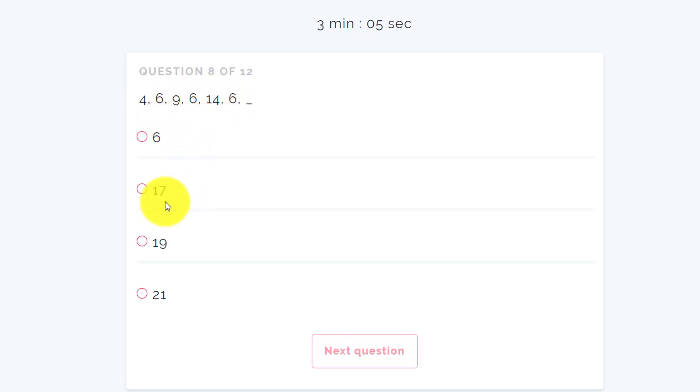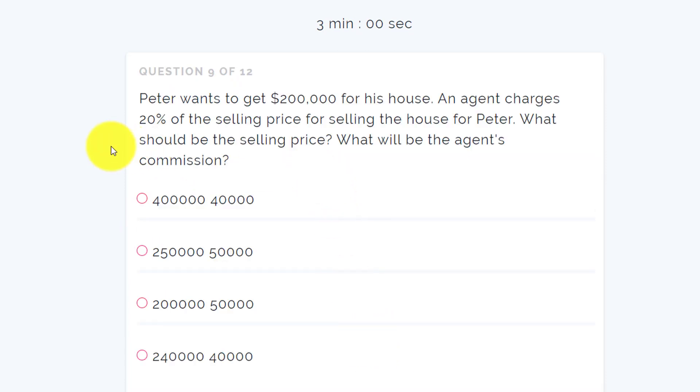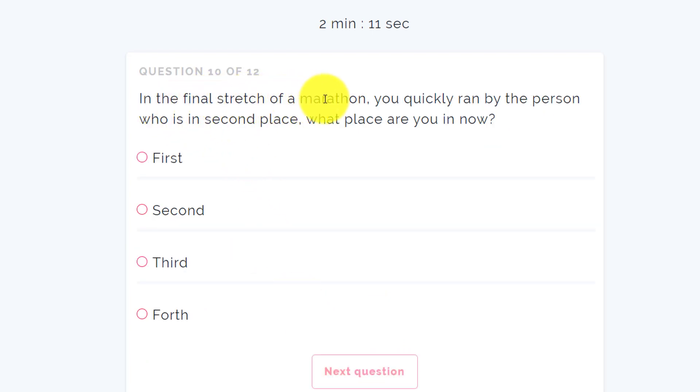Next: Peter wants to get 200,000 dollars for his house and the agent charges 20% of the selling price. What should the selling price be? 20% of 200,000 is 40,000 dollars. Actually, if I sell for a higher price and give 20% to the agent, that should work out — the agent's commission is 40,000 dollars. Next question: in the final stretch of a marathon you quickly ran by the person in second place — what place are you in? I am now also in second place because I did not cross the first person.